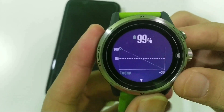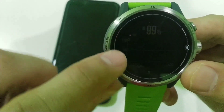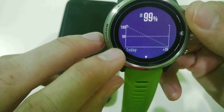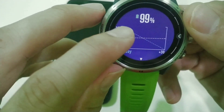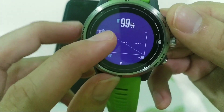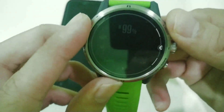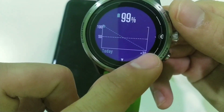In battery usage, the first thing you'll see is the remaining battery — 99%. From the graph, as of today, the line will go down further until the day remaining. It shows you what the graph will look like until the last remaining battery.